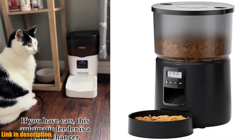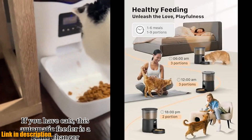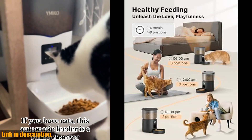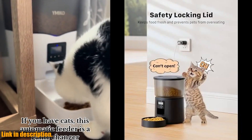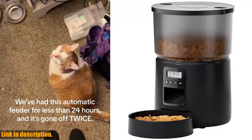Hello and welcome to our channel. Today we're going to take a look at the amazing automatic cat feeder by Bemini. But before we dive in, don't forget to hit that subscribe button and turn on the notification bell so you never miss out on our latest reviews and recommendations.